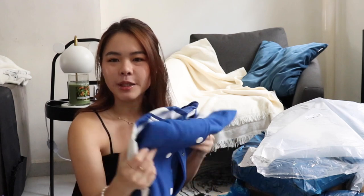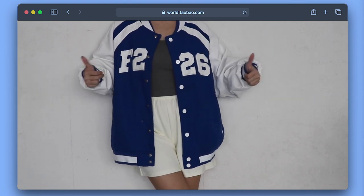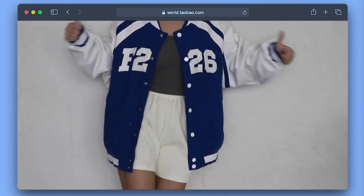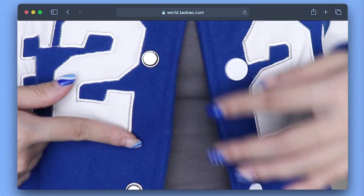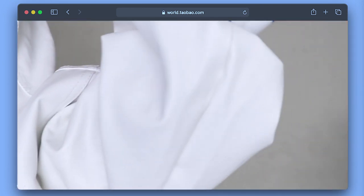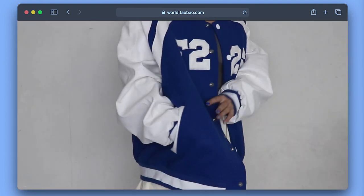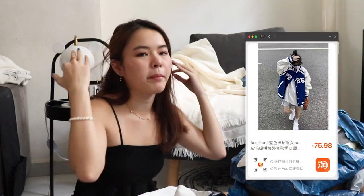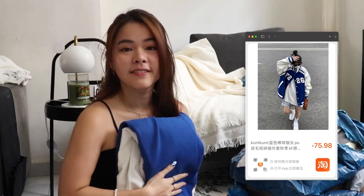I got these items from my favourite store, Kumi Kumi. This is how the jacket looks — it's so oversized, the buttons are functional, and it says F226. The sleeve part is like fake leather, while the center is a different material. I would say it's super nice. I bought it at 75 RMB — it's a super yes for me. Very good quality and I love this oversized jacket.